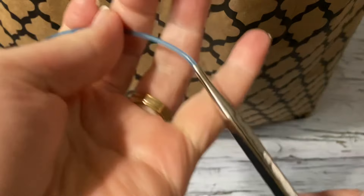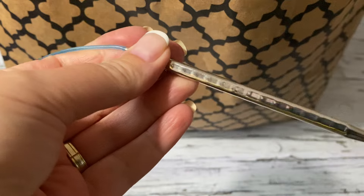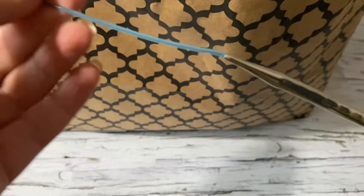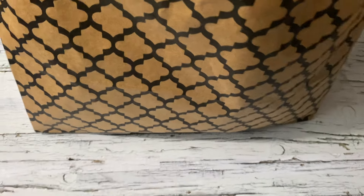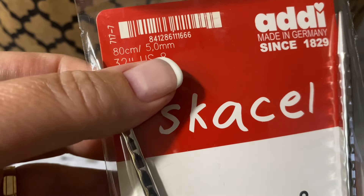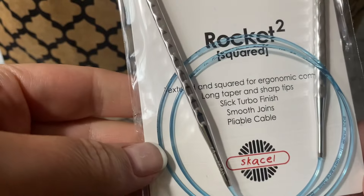It's one of these Addi Rocket needles and it's very nice to work with. I'm a tight knitter so the seven was what I had, but I wanted something smaller — so I grabbed this number five, 5mm, 80cm long.